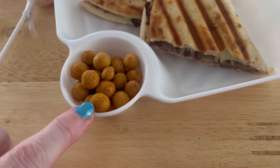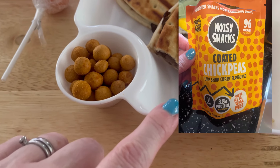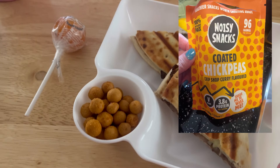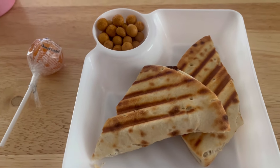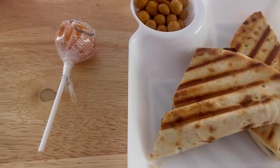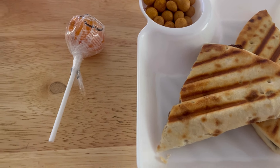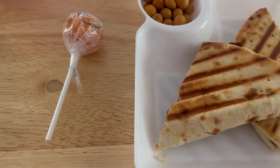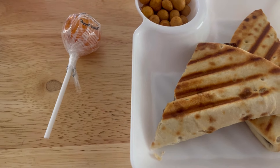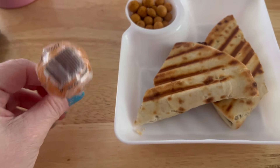These are chickpea chip shop curry flavour - I'll put a picture on screen of what they look like. I can't remember where I got them from, possibly Aldi's middle aisle. I've had them a while. And then I'm gonna have one of the lollies that Michelle kindly gave me last night - that is 120 calories and it's actually on the app because it has a barcode on it.